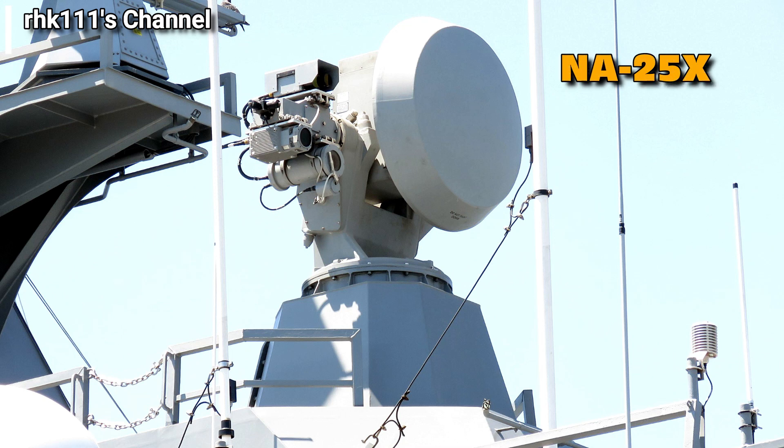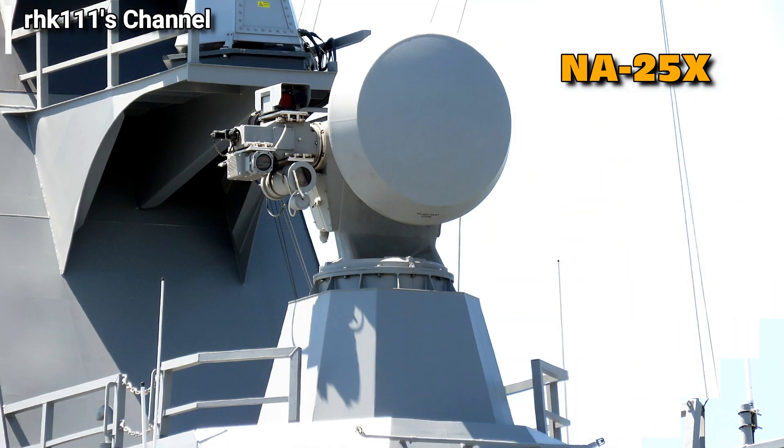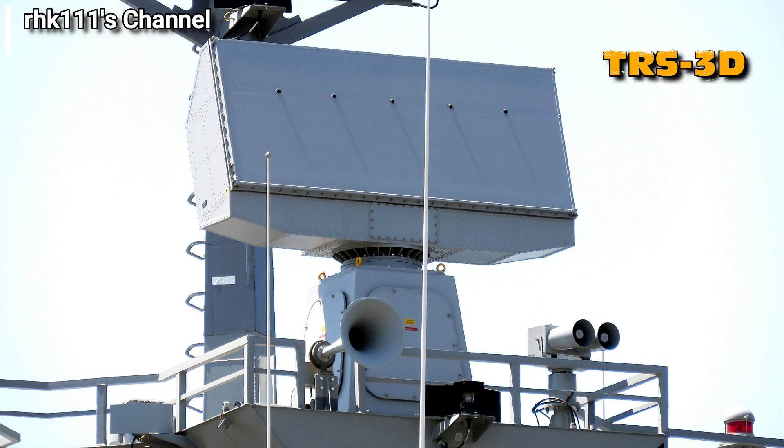As for the ship's equipment, here is the NA-25X radar and optronic fire control system, also made by the Italian company Leonardo S.p.A. It is used with the OTO 76/62 main gun, and its optronic system has television and infrared cameras and a laser rangefinder. The range of its radar is approximately 37 kilometers.